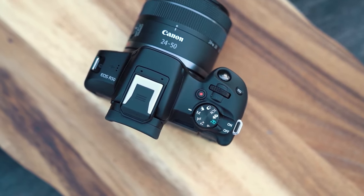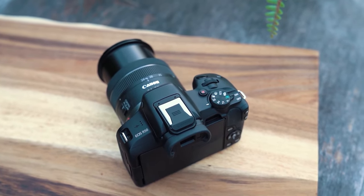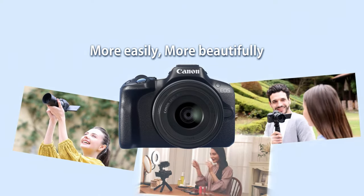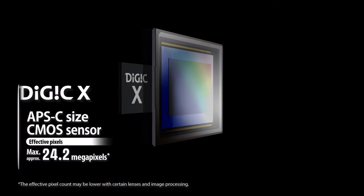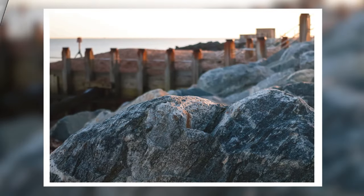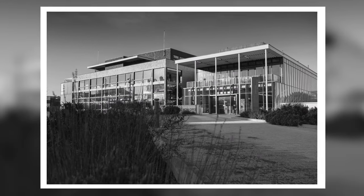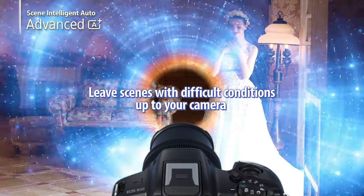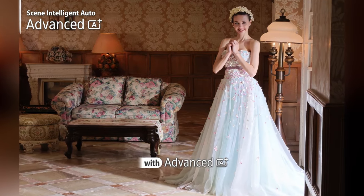The Canon EOS R50 stands out as a camera designed especially for photography beginners and those advancing their skills. With a 24-megapixel APS-C sensor, it offers a broad dynamic range and detailed images. Its compact structure and lightness make the EOS R50 notable for easy portability and comfortable use. Thanks to Canon's Dual Pixel CMOS AF technology, the EOS R50 delivers fast and accurate autofocus performance.